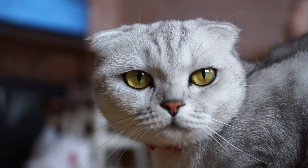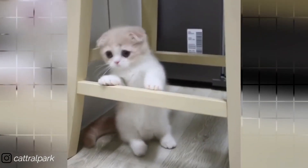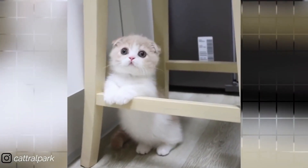Cats are popular across the globe. They are adopted by many people as a household pet. Cats tend to be very cute and easy to look after.